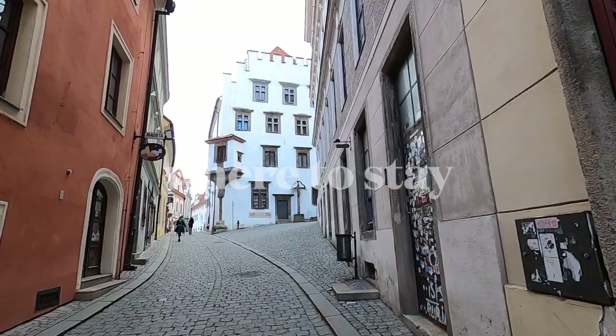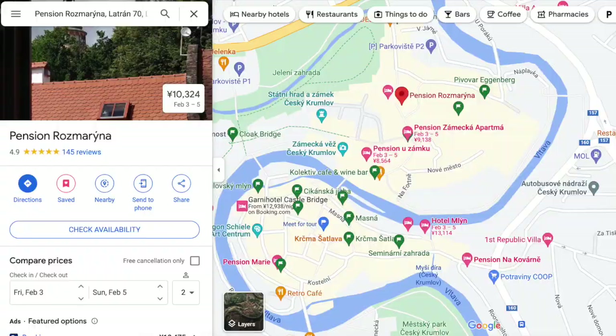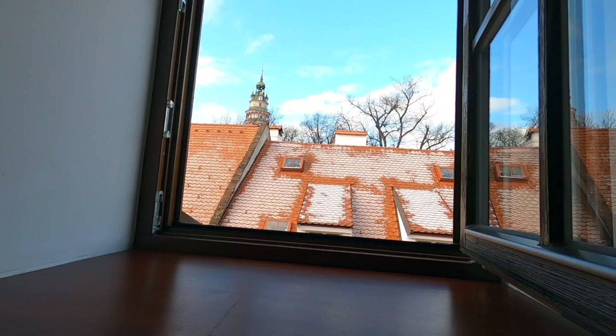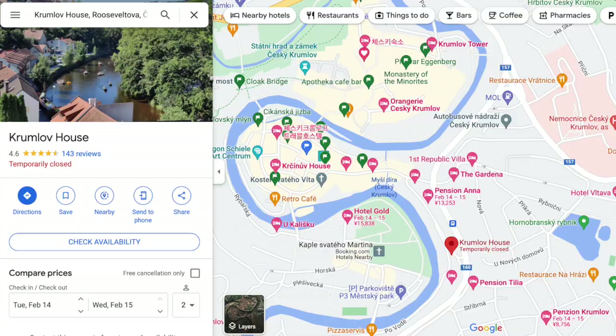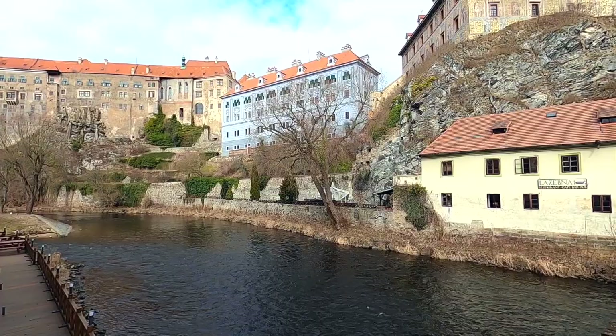Speaking of that, where we stayed. Staying in the town center is ideal, although more expensive than options outside town. We stayed at Pension Rosemary Nut and they were super nice — we really liked our view of the clock tower. I've also stayed at the Krumlov House before. There are a lot of hostels and more affordable pension options in Český Krumlov.